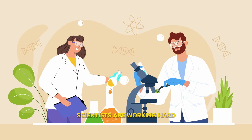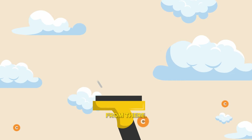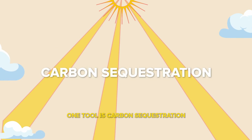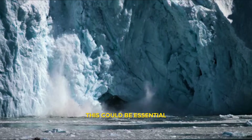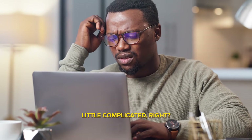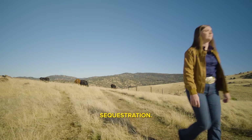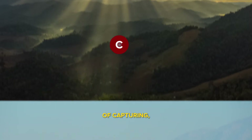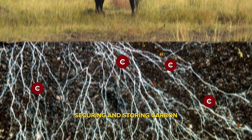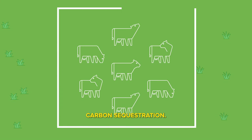Scientists are working hard to understand how we can not only limit carbon from reaching the atmosphere but also pull it from there. One tool is carbon sequestration, which could be essential to helping us fight climate change. Carbon sequestration is the process of capturing, securing, and storing carbon dioxide from the atmosphere.